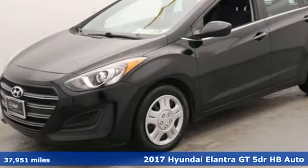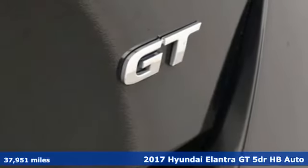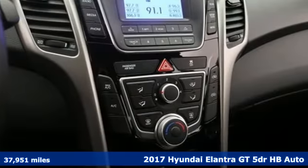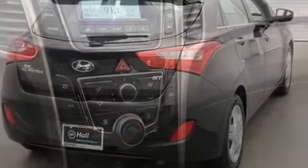It's a 2017 Hyundai Elantra GT. Whether you're talking about its drive, its design, or its unique look, it is sleek, sensual, and smooth.